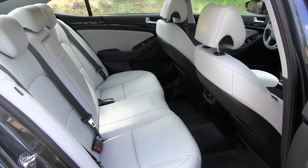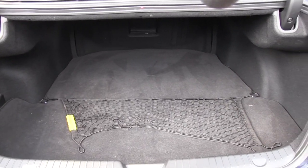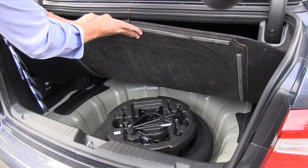Back seat legroom is nothing short of cavernous and the extra sunroof will surely be appreciated. The trunk is big as well and has plenty of room for five or six dead bodies.